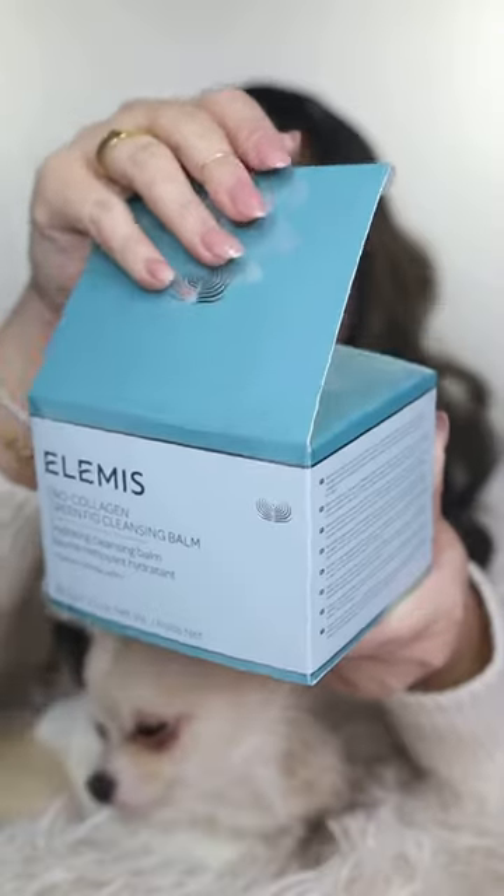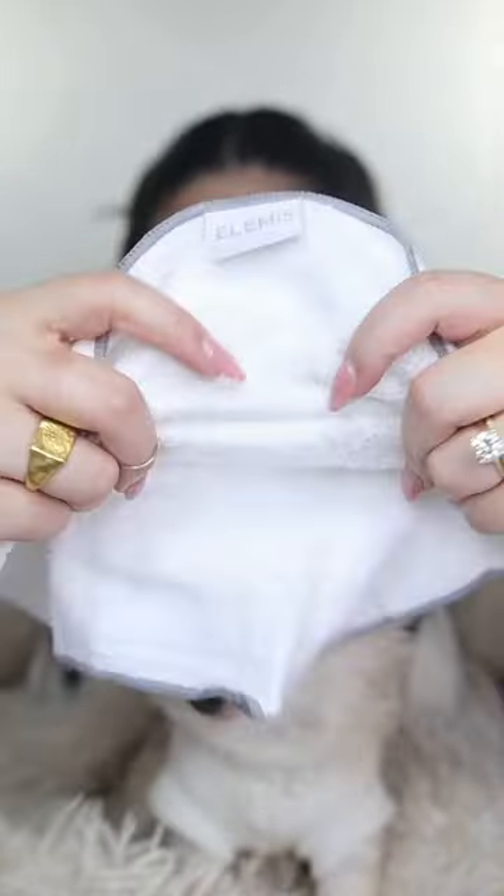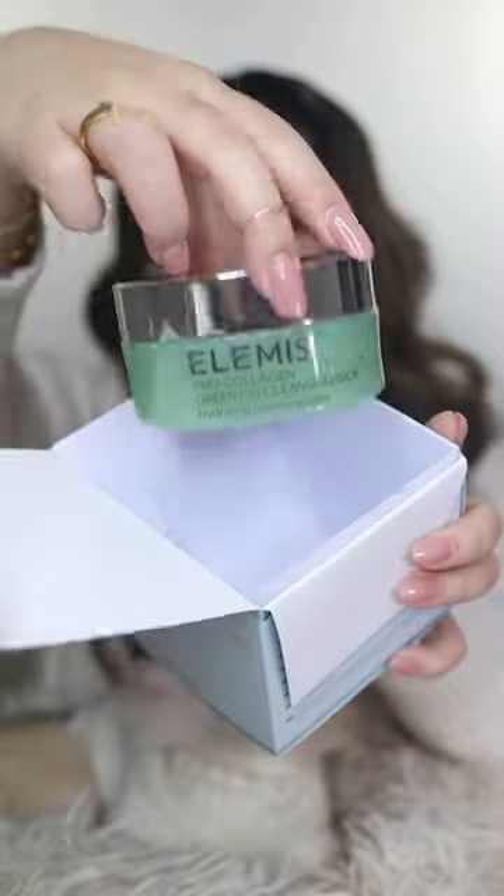Hi, everyone! Guess what? This is Mommy's one-step skincare routine just for me. But first... are you enjoying the ASMR Mom unboxing? I sure am.